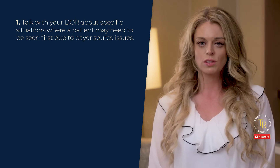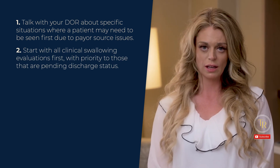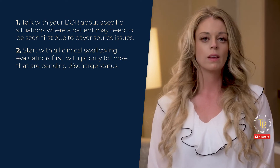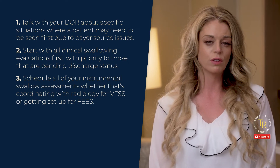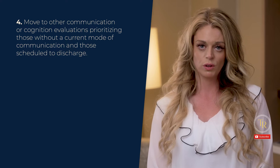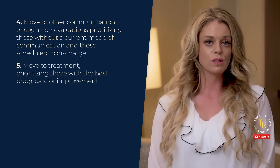In the most perfect world where all of your patients are available and anyone is free to be seen, start with all clinical swallowing evaluations first, with priority to those that are pending discharge status. The last thing we want to do is send a patient off to their next level of care or home without proper follow-up recommendations. Next, schedule all of your instrumental swallow assessments, whether that's coordinating with radiology for video fluoroscopy or getting set up for FEES. Then move to other communication or cognitive evaluations, prioritizing those without a current mode of communication and those scheduled to discharge. Once all evaluations are completed, then move to treatment, prioritizing those with the best prognosis for improvement.